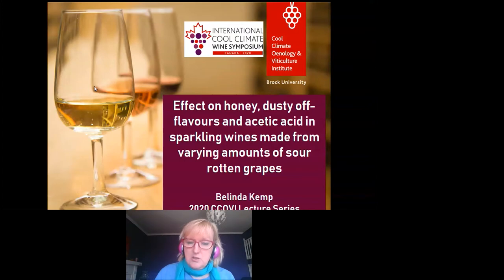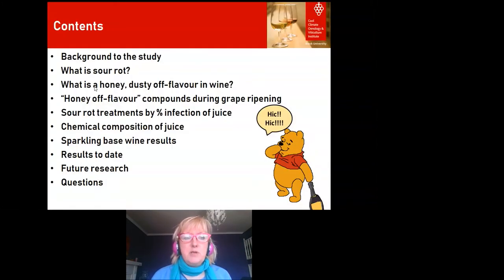Today I'm going to talk to you about a number of things. I'm going to first start off by giving you background to the study and what we're working on for the next few years. We'll talk briefly about what sour rot is, what the honey dusty off flavour is that winemakers consider as faults in wine. I'll also talk about what happens to those compounds during ripening, our different treatments, initial results from juice and base wine analysis, what the results mean to date, and some future research.